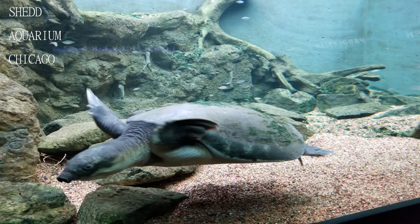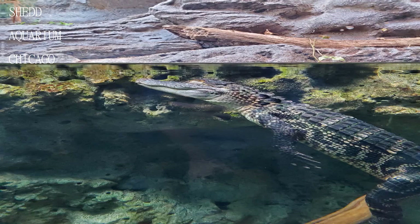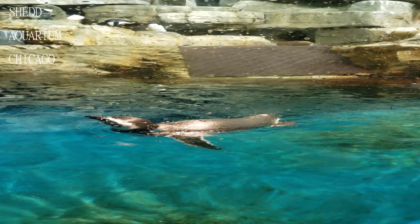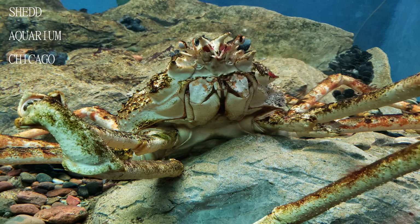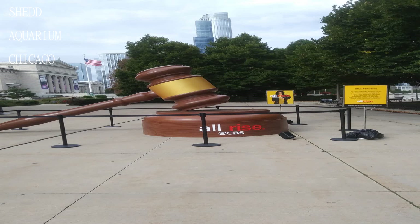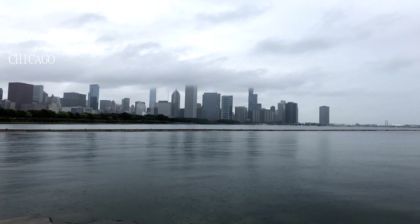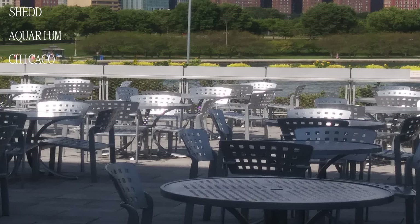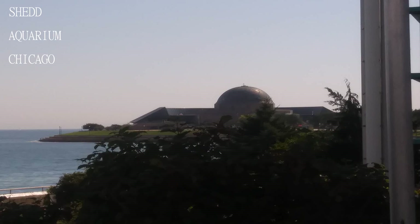There are many different animals to see, and it's located in a good location if you have a city pass and are going to see multiple things. Make sure if you want to see any show that you make your reservations for tickets earlier in the day, as they are not first come first serve on site. If you're going to multiple museum sightseeing spots, you should get the city pass because the aquarium is included and you don't have to wait in the general admission line.